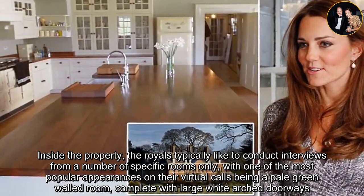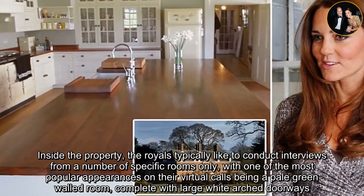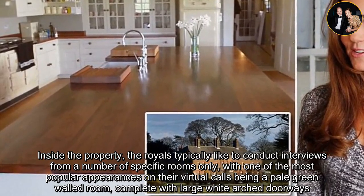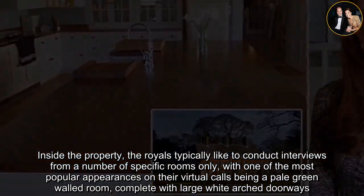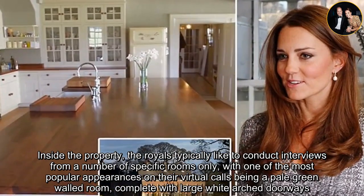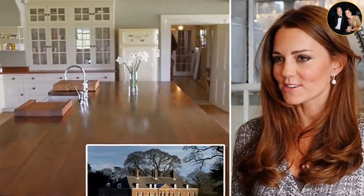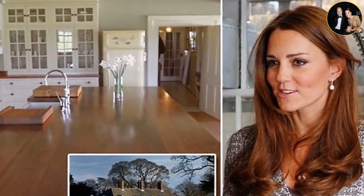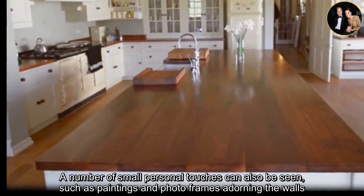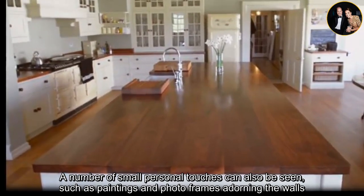Inside the property, the royals typically like to conduct interviews from a number of specific rooms only, with one of the most popular appearances on their virtual calls being a pale green walled room, complete with large white arched doorways. A number of small personal touches can also be seen, such as paintings and photo frames adorning the walls.